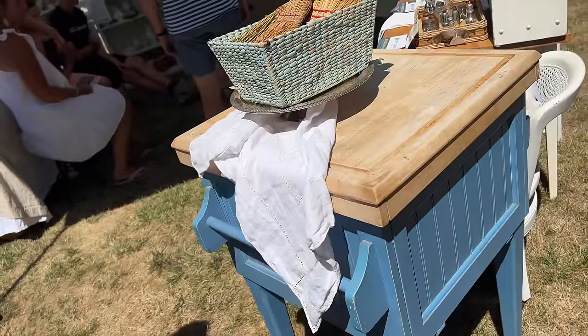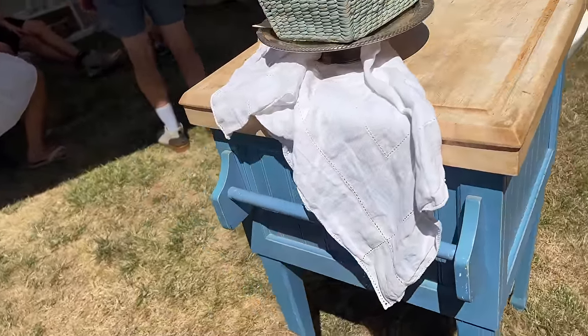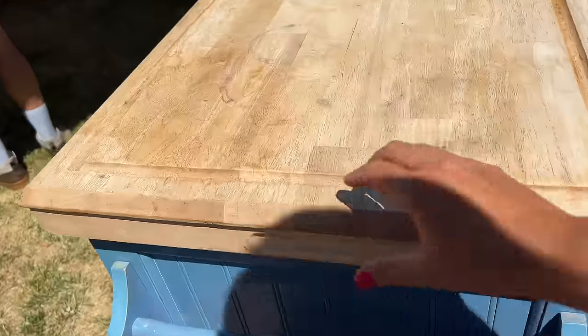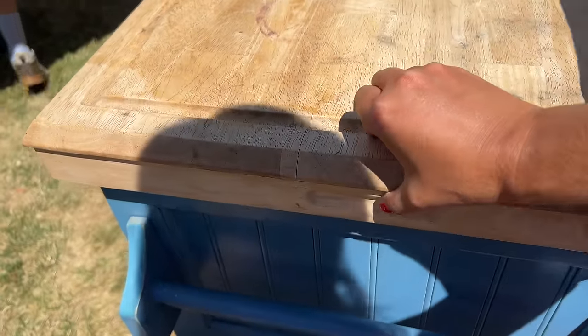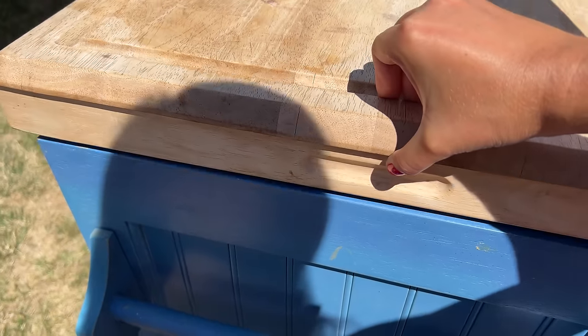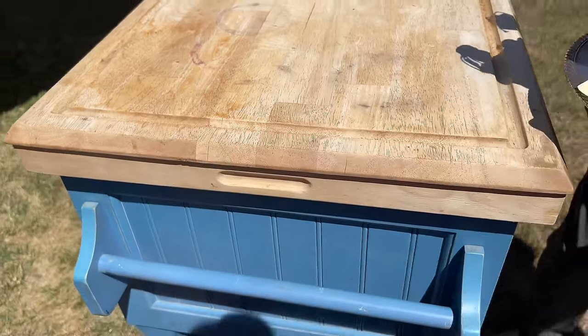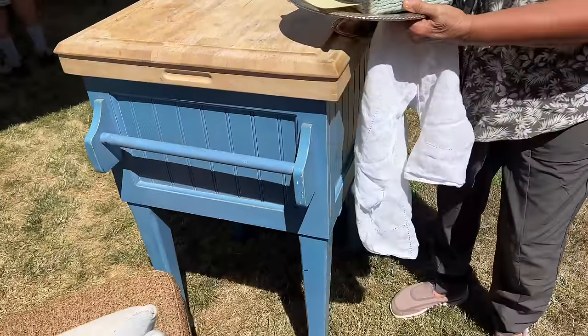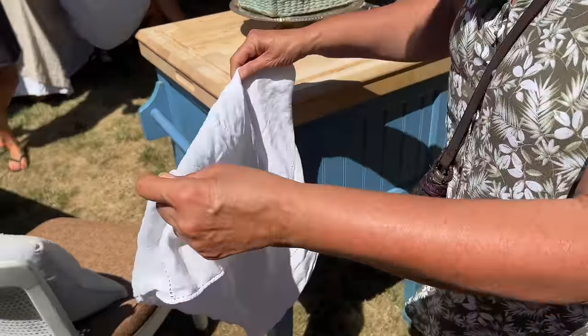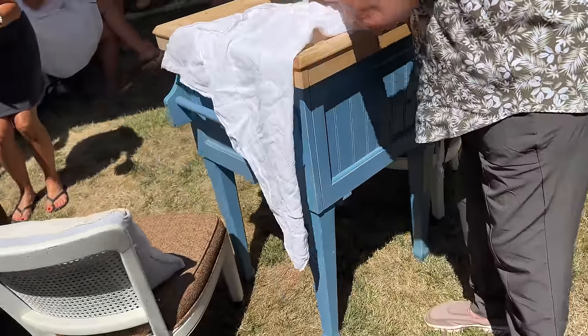Mom and I are checking out this chopping block as a possibility. This part opens up for storage — you can put your silverware, napkins, tablecloths, cooking utensils or barbecue stuff in there. It's kind of cool because it has little towel bars on each side. That might be a neat thing for my special project.